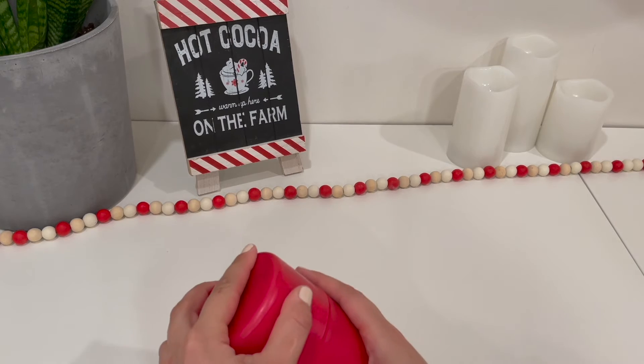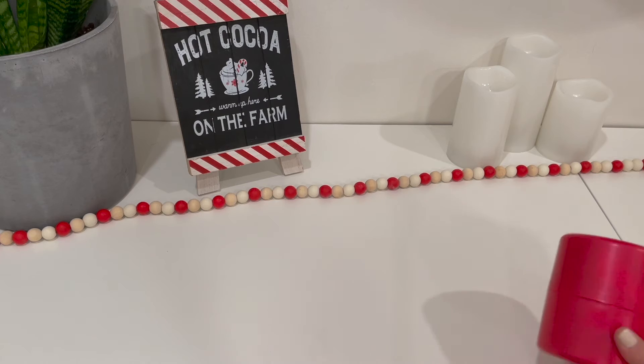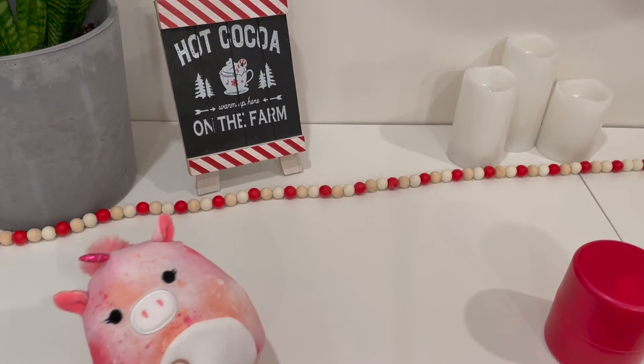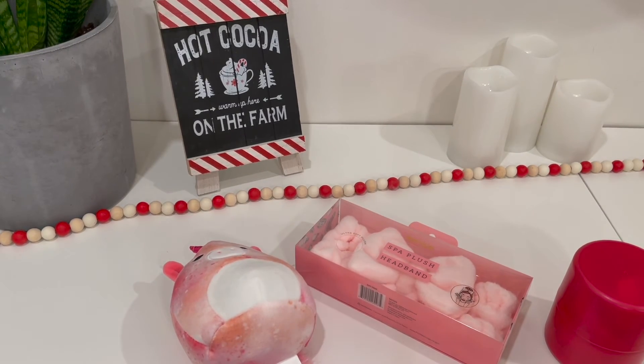I hope you guys enjoyed this video. I threw it together last minute because I really did do my shopping all last week, and I figured with the shelves being so empty, it would be nice to share some ideas. I hope you have a great holiday season! After this I'm gearing up for the new year — hoping to do some productivity videos. If you have any video suggestions for the new year, please leave them down below. Thanks for watching!